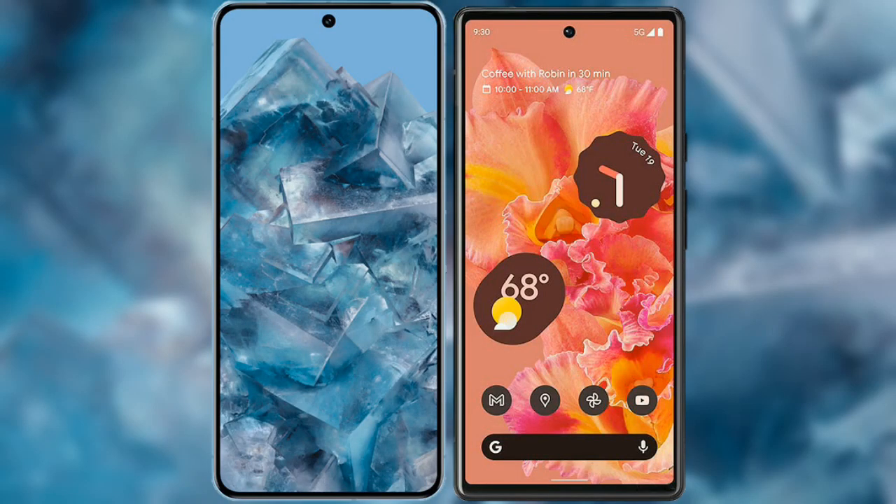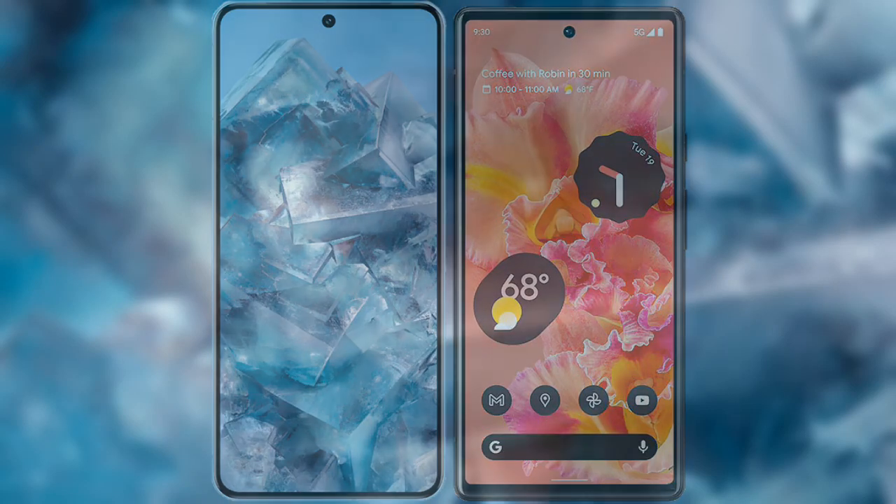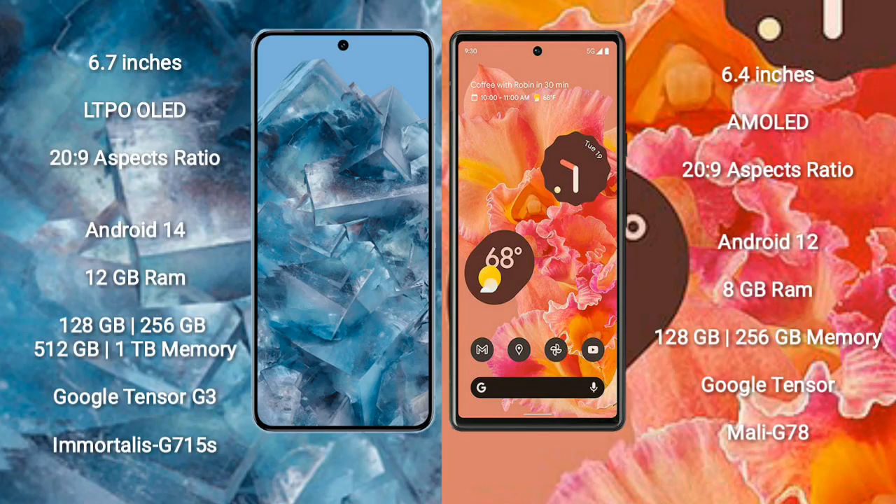I will compare the new Google Pixel 8 Pro with the Google Pixel 6. The Google Pixel 8 Pro comes with a 6.7-inch LTPO OLED display and an aspect ratio of 20:9. The Google Pixel 6 comes with a 6.4-inch AMOLED display and an aspect ratio of 20:9.